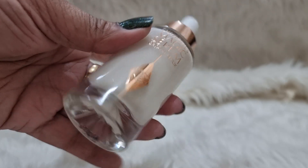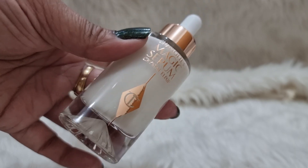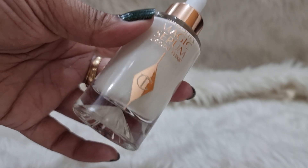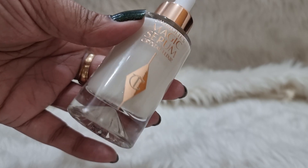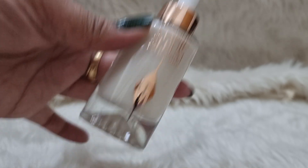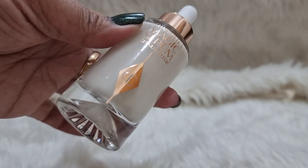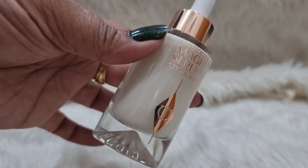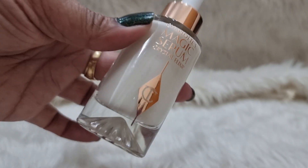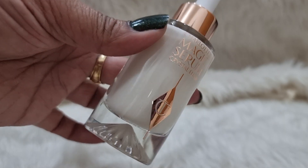I have combination skin and I don't wear any moisturizer in summer or spring, so this is my holy grail during that time. It's a fantastic glowy moisturizer. I'm turning 42 this month, so this is absolutely perfect for me.